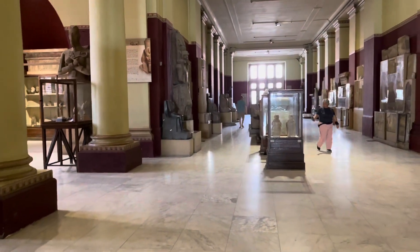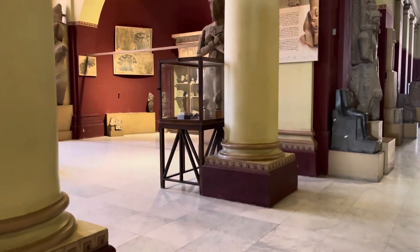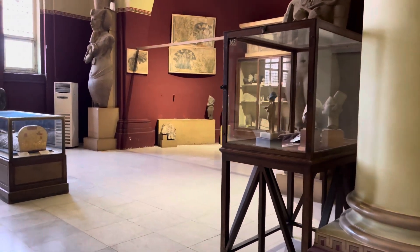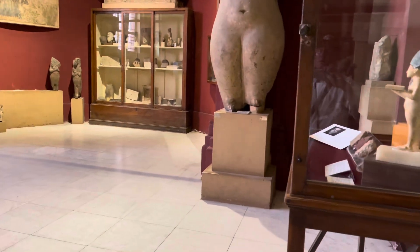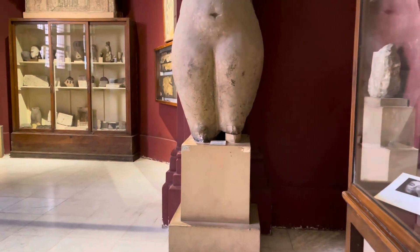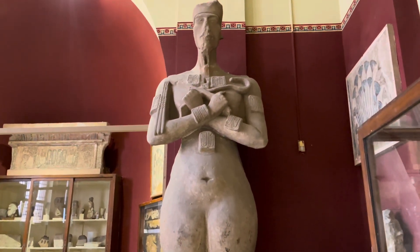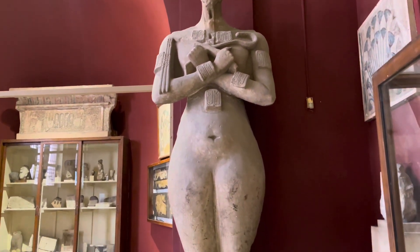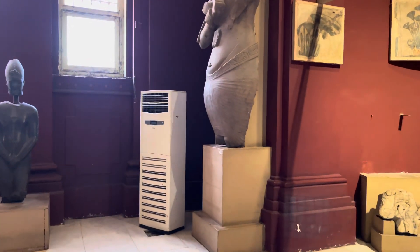And finally, our dear friend Akhenaten of the 18th Dynasty, of which I wrote a book, which you can find on Amazon. Some say he's depicted as being half woman and half man. It's a very thin face; he ruled for approximately 20-something years before he was forced out by the Amun priesthood. And there are other sculptures of Akhenaten as well.